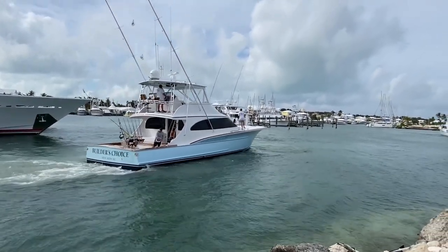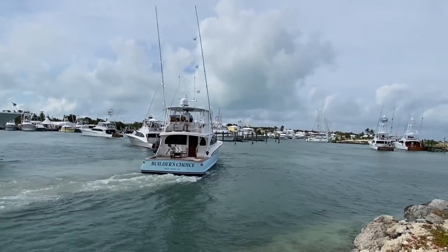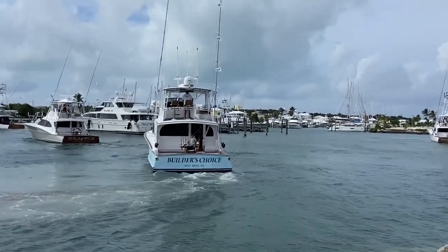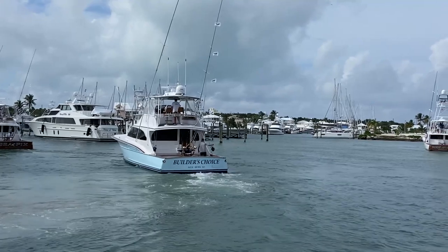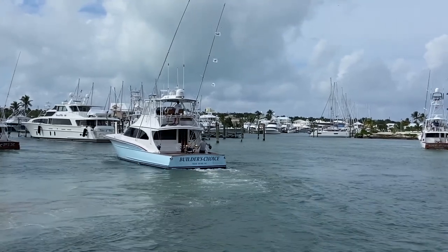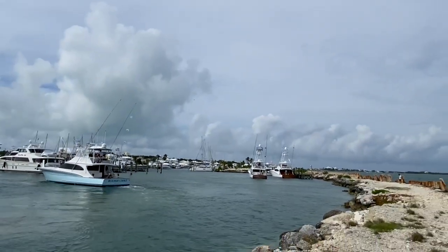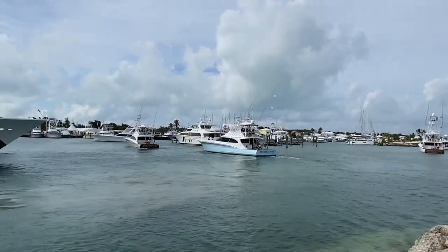There's Builder's Choice — there she is, the leader for Blue Marlin today. Out of North Kakalaka, North Carolina. Drones flying up in the air too, the choppers of course. Builder's Choice.